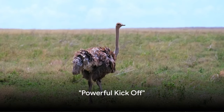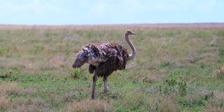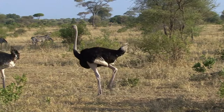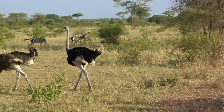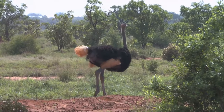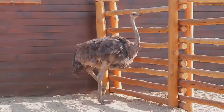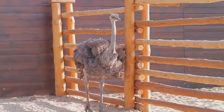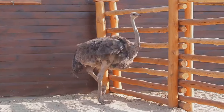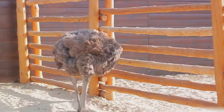Imagine an animal so mighty, one kick from it could take down the king of the jungle. Yes, we're talking about the ostrich. These feathered giants with their elongated necks and powerful legs carry a secret weapon. Each kick they deliver is packed with enough force to stun, even kill, a fully grown lion. It's a staggering fact that challenges our perception of the animal kingdom's pecking order. Now let's dive into the world of ostriches and explore the strength of their legs.